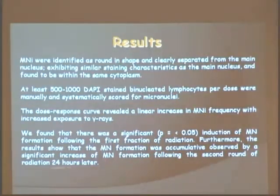We also found that when we got the samples, as the time increased, so did the micronuclei.